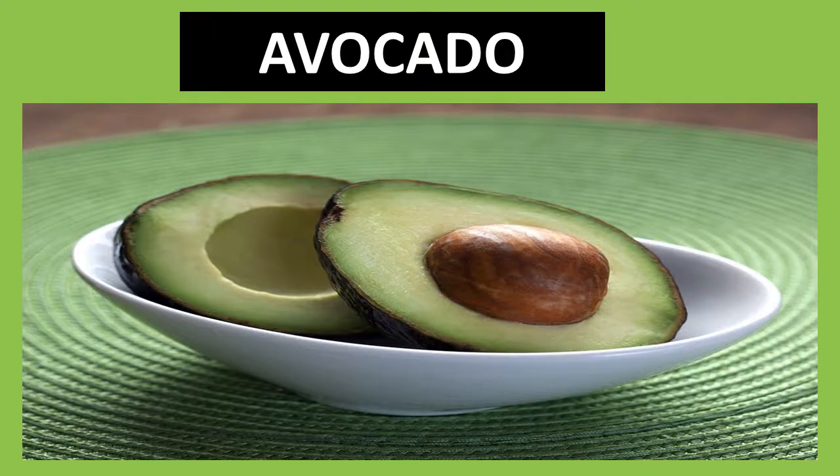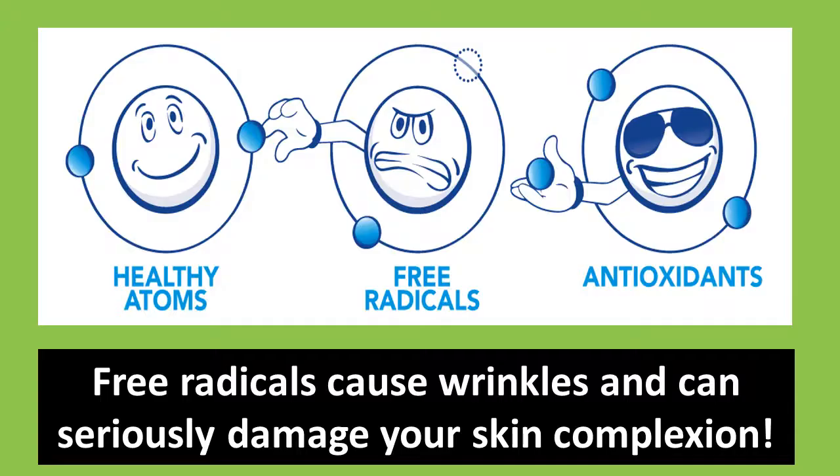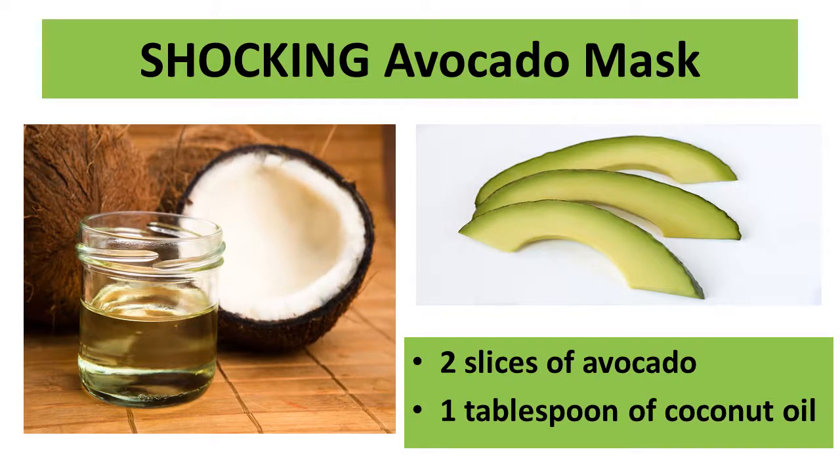Avocados are the ideal fruit to handle any wrinkles that become noticeable from under your eyes. They are full of rich antioxidants that are responsible for destroying free radicals in your body. Free radicals cause wrinkles and can seriously damage your skin complexion. Avocados also contain vitamins C and E, which act as a catalyst to produce collagen, develop new skin cells, and also protect the skin from harmful UV light.